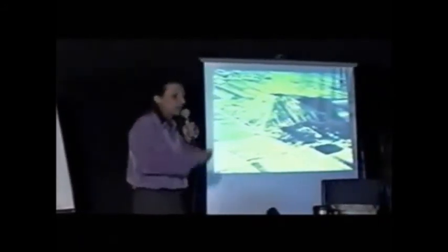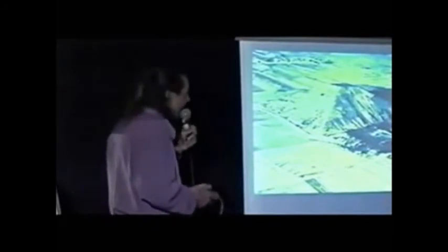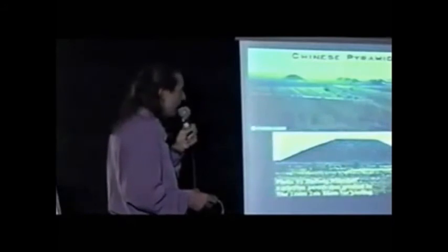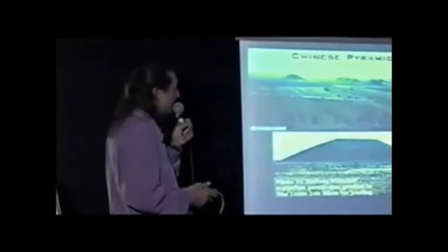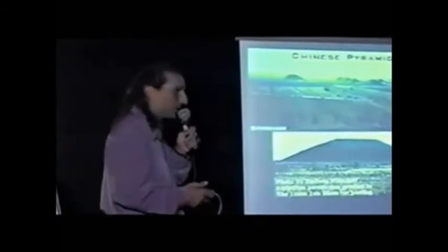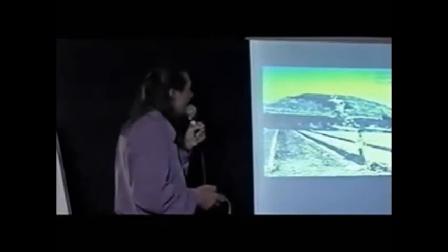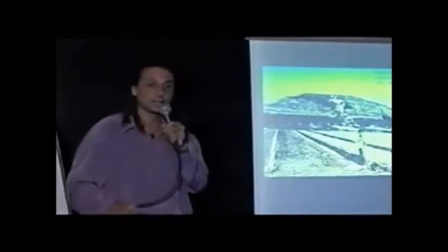A few years ago when I would present that, people would say that one is iffy — this could be a hoax. Nobody believed it. Except that the Chinese government in the last few years released pictures: there are hundreds of pyramids in China. The Chinese government actually got farmers to farm on top of the pyramids so they wouldn't be so apparent by satellites.